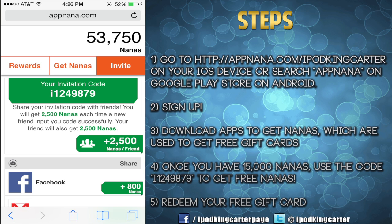So I hope I helped out, guys. Don't forget, if you just signed up, put my input code into the invite friends section and you guys will get 2,500 nanas. And do this for me — go inside the comment section and put in your invitation code as well so I can put all of your invitation codes in, and we can all get these nanas.